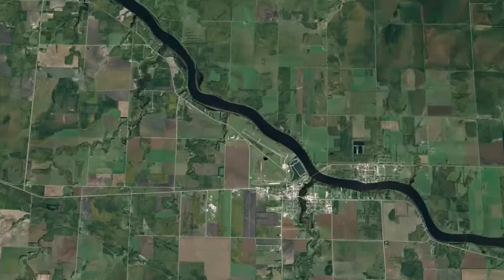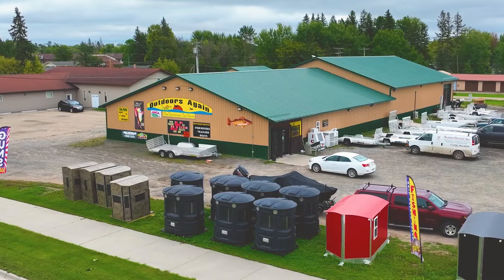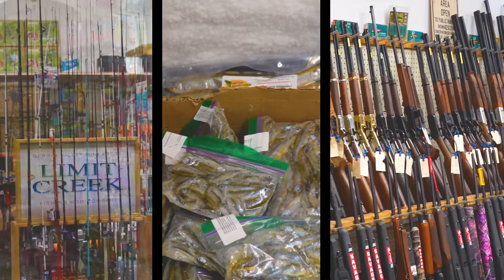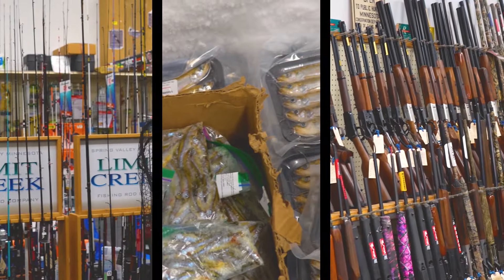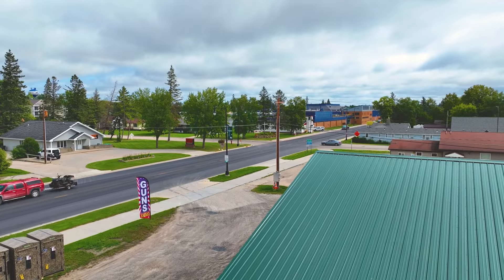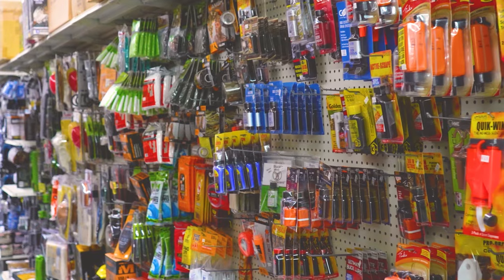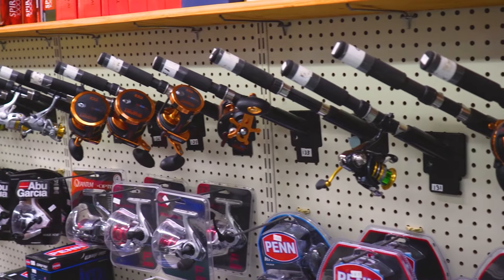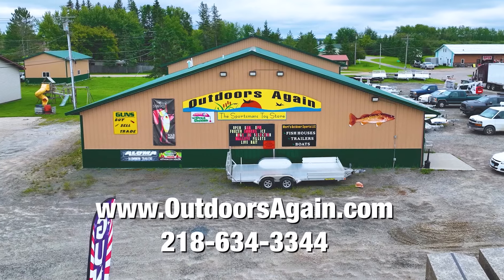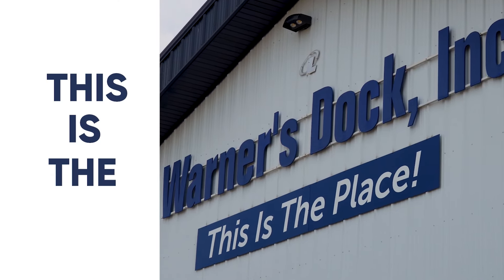Hi, this is Greg from Outdoors Again in Baudette, Minnesota. I'd like to personally invite you to stop in and visit us, where we carry the largest selection of fishing tackle, bait, firearms, and ammo in northern Minnesota. We are the home of the Jig Buffet, conveniently located on Highway 11 in downtown Baudette with plenty of parking to accommodate boats, wheelhouses, and trailers. We are your one-stop shop for all your outdoor needs. We look forward to seeing you at Outdoors Again.